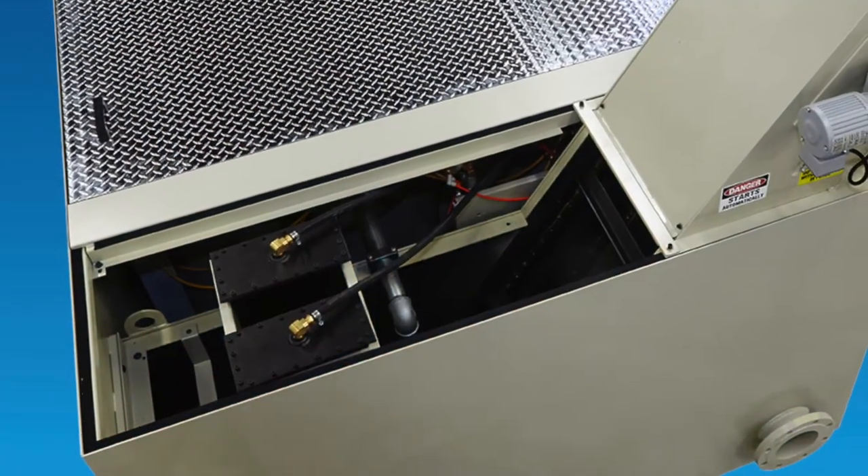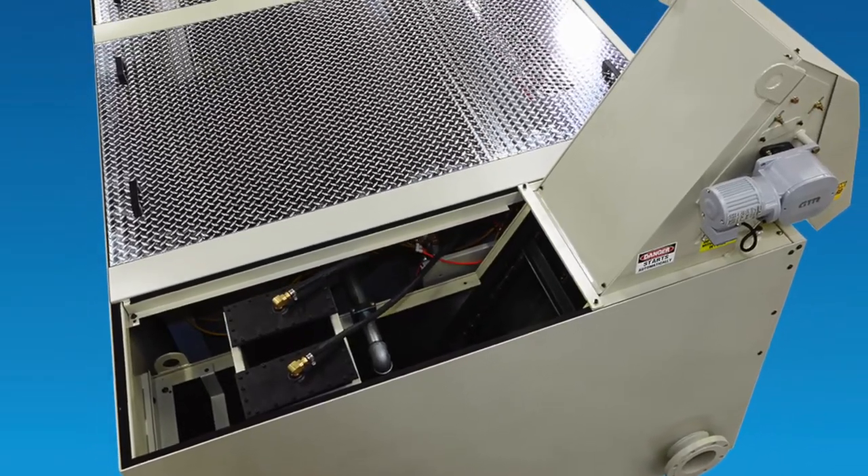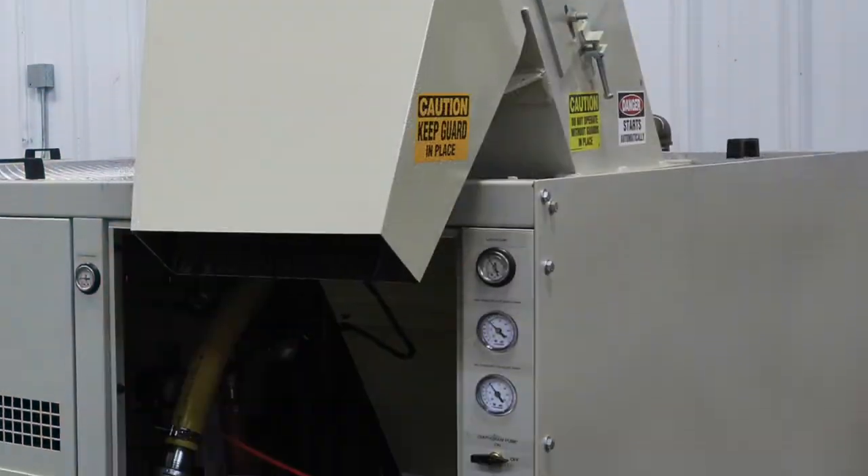The sludge handling is huge. Not only does it keep our facility clean — as you can see, we pride ourselves on keeping a clean facility — but the sludge part of it, there's an automated conveyor belt, basically, that brings the sludge out of our Transor unit and dumps it right into a 55-gallon drum.